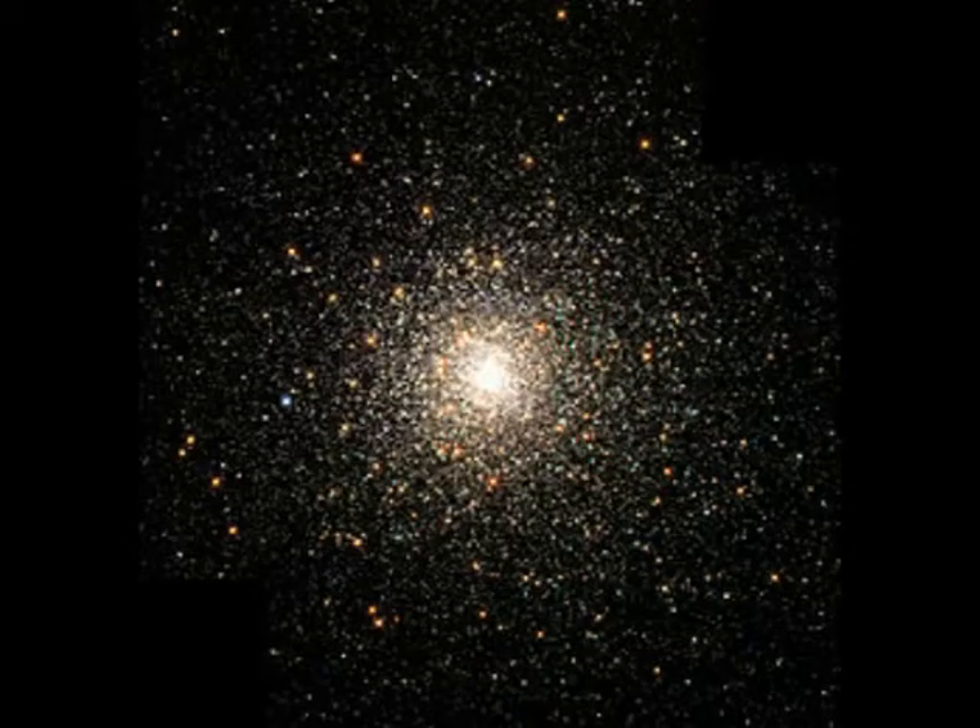The M80, or the Messier 80, is a densely populated globular cluster and it's over 32,600 light years away. It contains over a billion stars. The M80 Star Cluster, like Ryan said, is about 32,600 light years away from Earth and 96 light years in diameter.